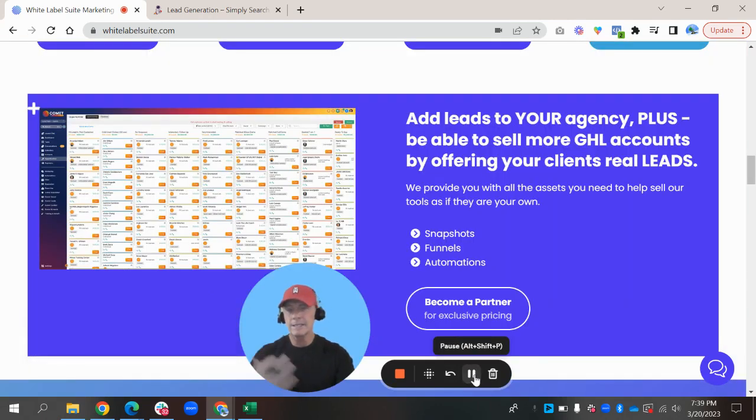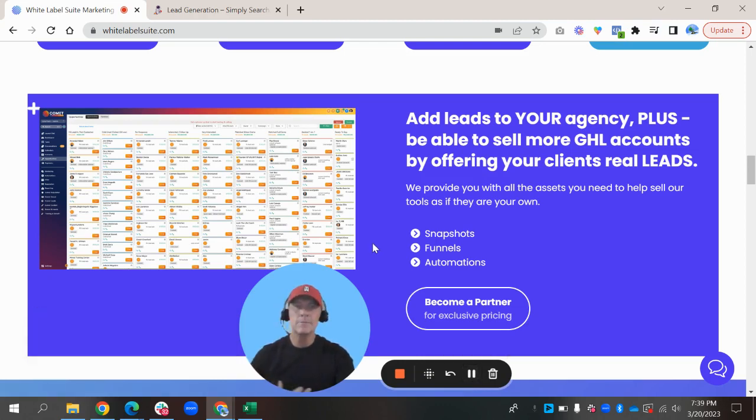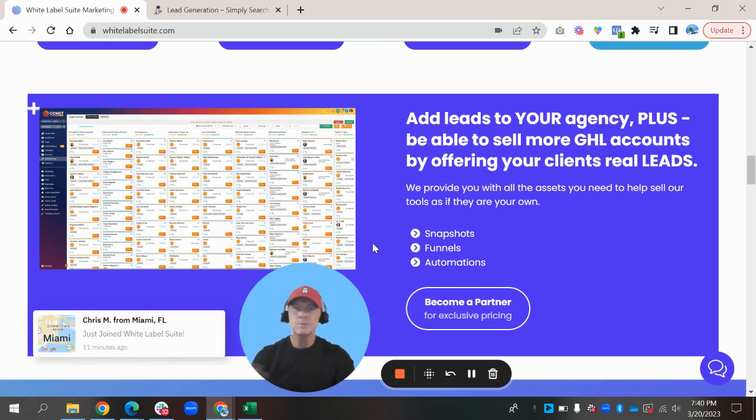It's important — everybody can get leads. If you're an agency, it's a dime a dozen for agencies to get leads, but do you have automations to help nurture and make those leads become clients? That's what these guys do. They're really good at it, and we'll go to the next section here that shows their pricing.